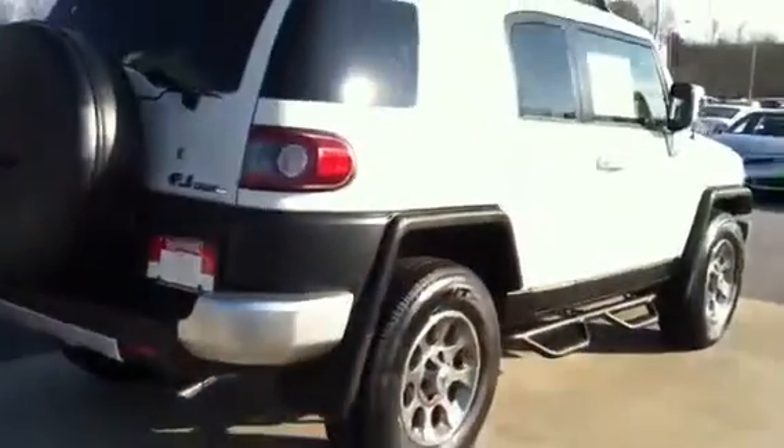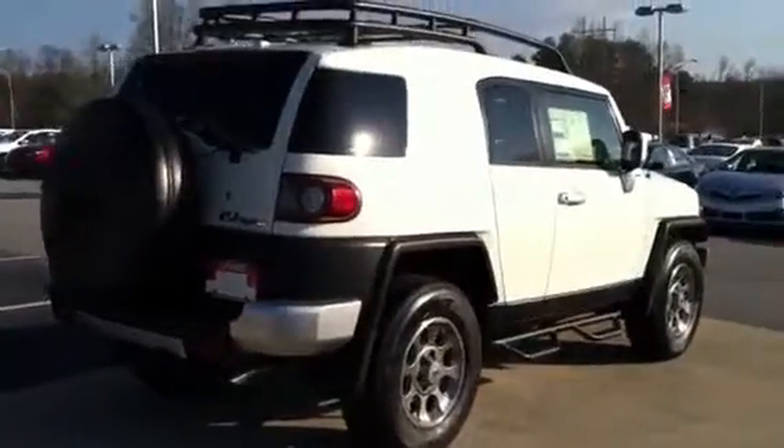As we work our way back, we've got the FJ spare tire on the back. That's iconic, unique to the FJ. This is a beautiful vehicle that will absolutely go anywhere.